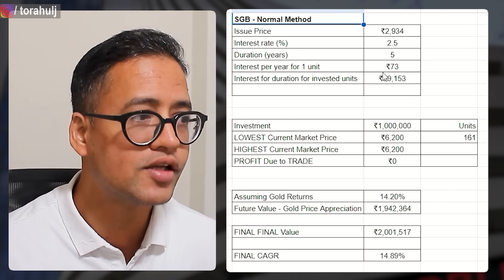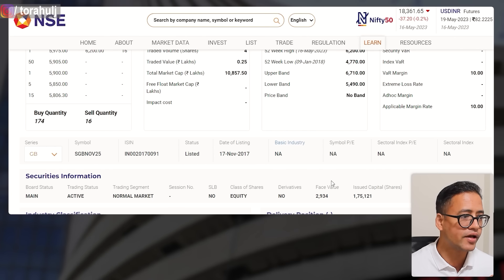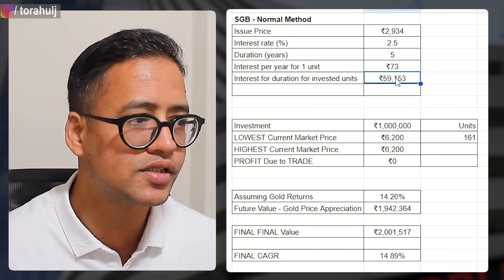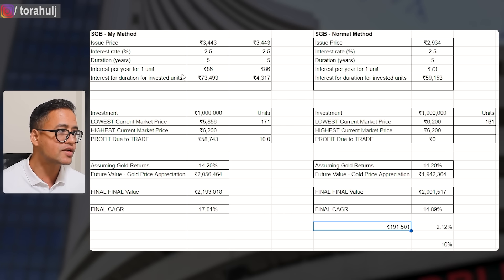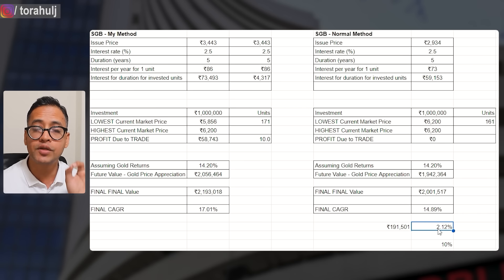If you go with the normal method — buying at the highest price — the issue price is only 2,934 so your interest is lower, roughly 60,000 rupees over five years. You also only get 161 units instead of 181. Running the same 14.2% calculation, you get to about 20 lakh rupees — but that is almost 2 lakh rupees less than the cheapest method, and equates to 2.12% less annual returns compared to my method.